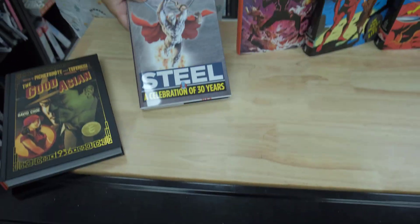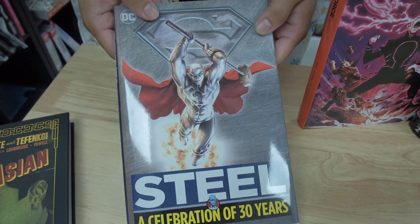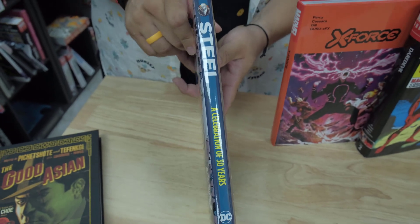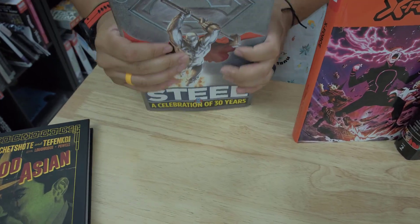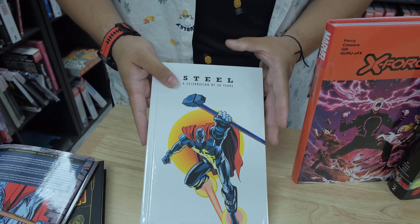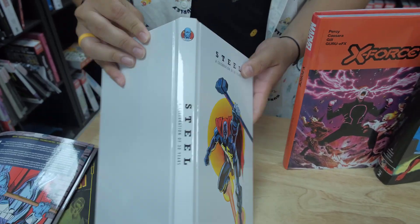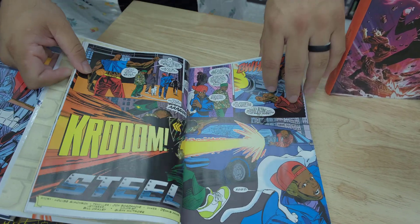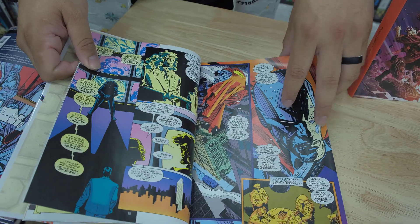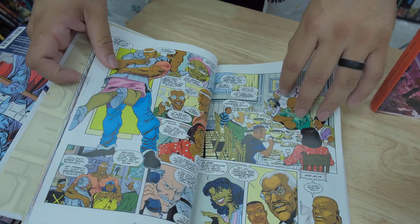From DC, we have The Steel: A Celebration of 30 Years hardcover. Here's the front, spine, and the back. We did a biceps view on this one. And nothing on the back. This is celebrating 30 years of Steel. If you don't know who Steel is, he's basically DC's Iron Man — he decided to fight crime and make his own suit.